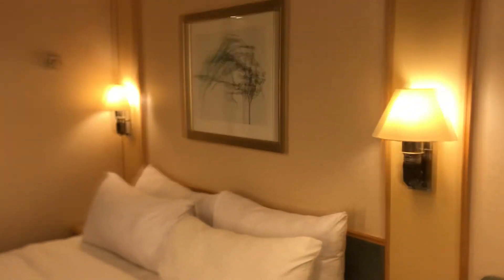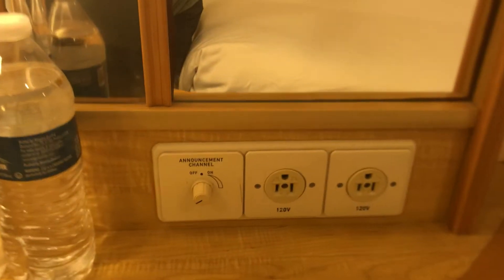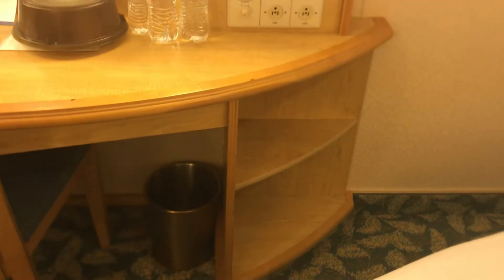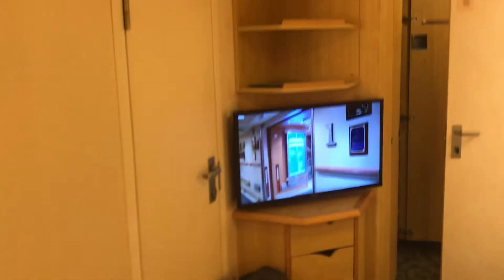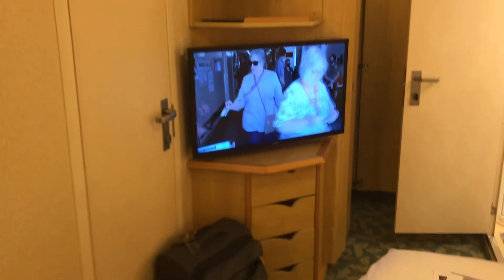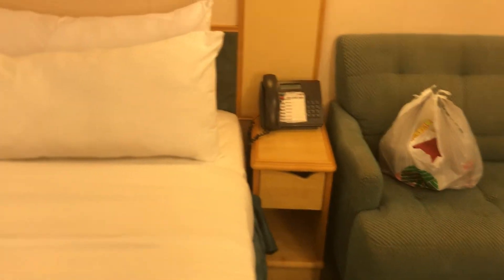Nice little night lights over the bed. There are no USB ports in this particular cabin — just normal regular electrical outlets. But there is plenty of storage, and there's a little mini fridge on the other side of the desk. There's plenty of storage above the TV and underneath, and a couple little spots next to the beds for your nighttime books and reading.